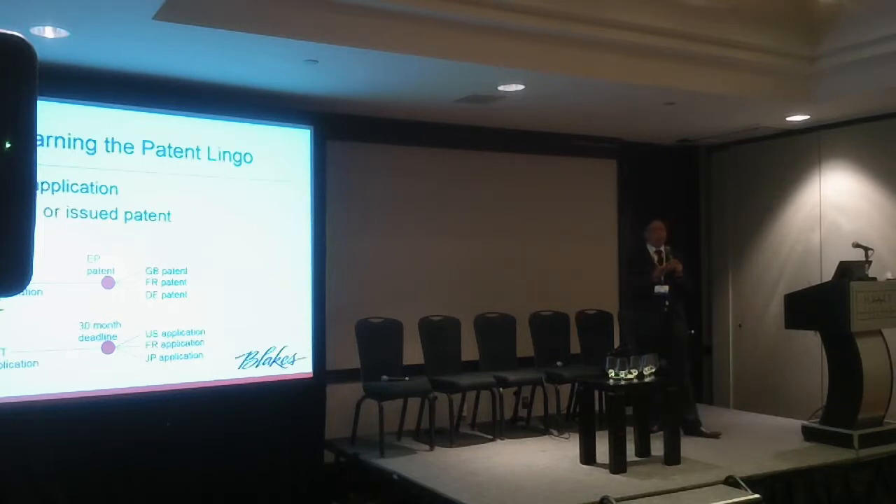A patent application is when someone files a patent application — it's in a pending state. You can't actually sue someone with a patent application, but it's a good piece of data because when someone takes the time and money to file one, they're betting that the technology is an invention. A granted or issued patent is that same document which has received the gold seal from a patent office saying, 'yes, we verify your technology is new and invented.'